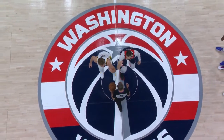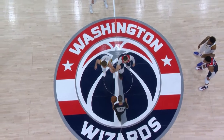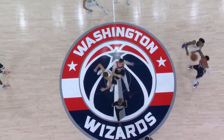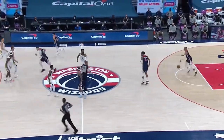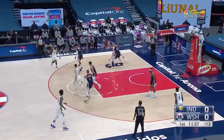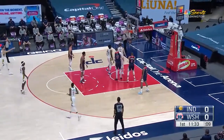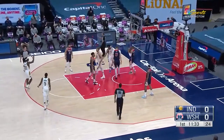Ken Maurer will throw it up. Len against Sabonis in this pivotal matchup here tonight as Len gets it. Slivert has played very well here for Indiana. Sabonis gets an and one.